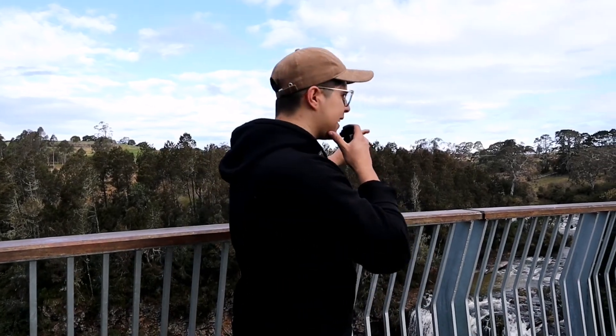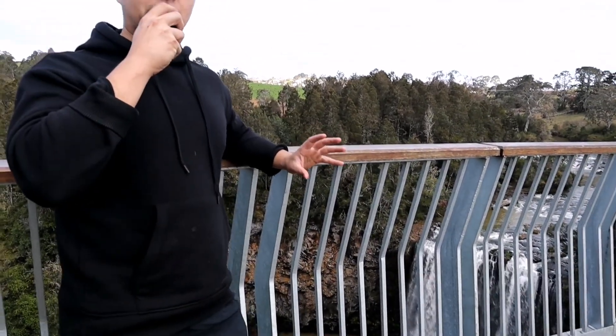We're here at Dengar Falls, which is really cool. We're heading to Dorigo and Dorigo National Park — it's absolutely beautiful, it's super grand. It's like a miniature Niagara Falls.